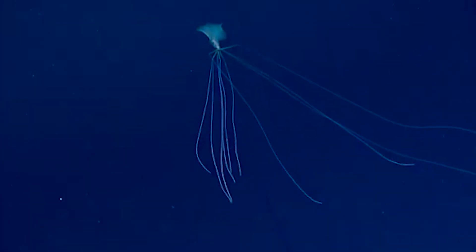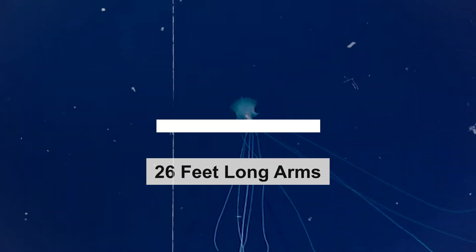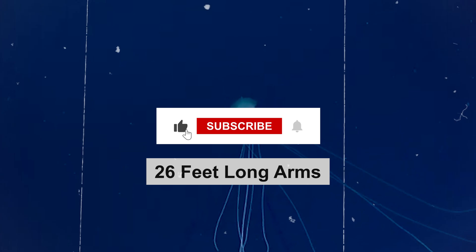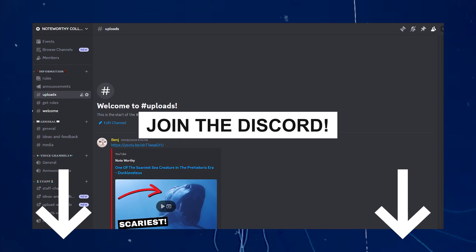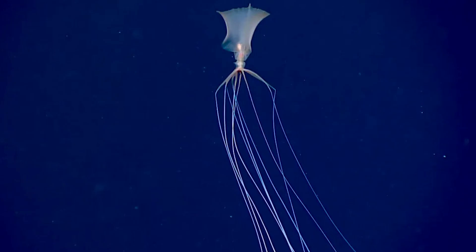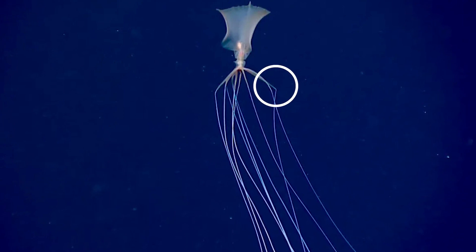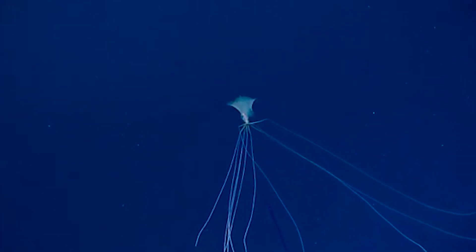Big fin squids have arms and tentacles that are so long that they look like threads — they can reach up to 26 feet long. The weird thing is that they keep their arms bent at 90 degrees like they're out in the deep sea catching waves. Why do they do this? Actually, no one knows for sure, but it makes them look even more alien.